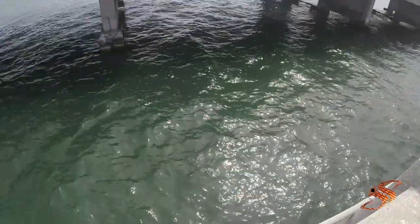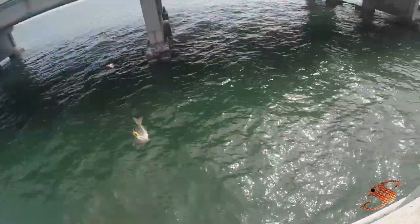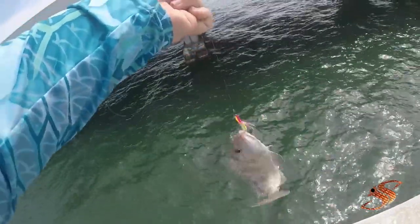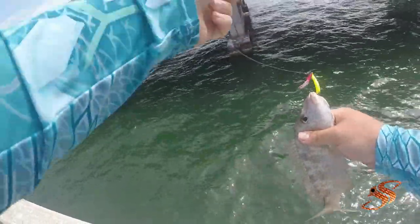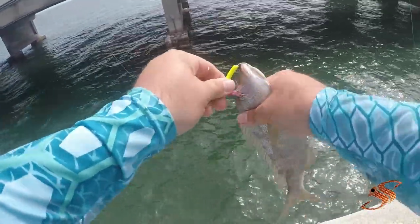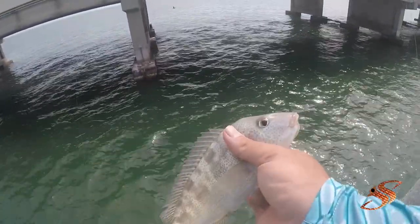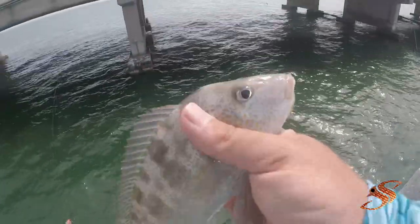I'm hooked up again, but with a pig fish this time. Now, this is a good grouper and snook bait, guys. If you're looking for a grouper and snook bait, that's what you use. One of the reasons is that grunt.